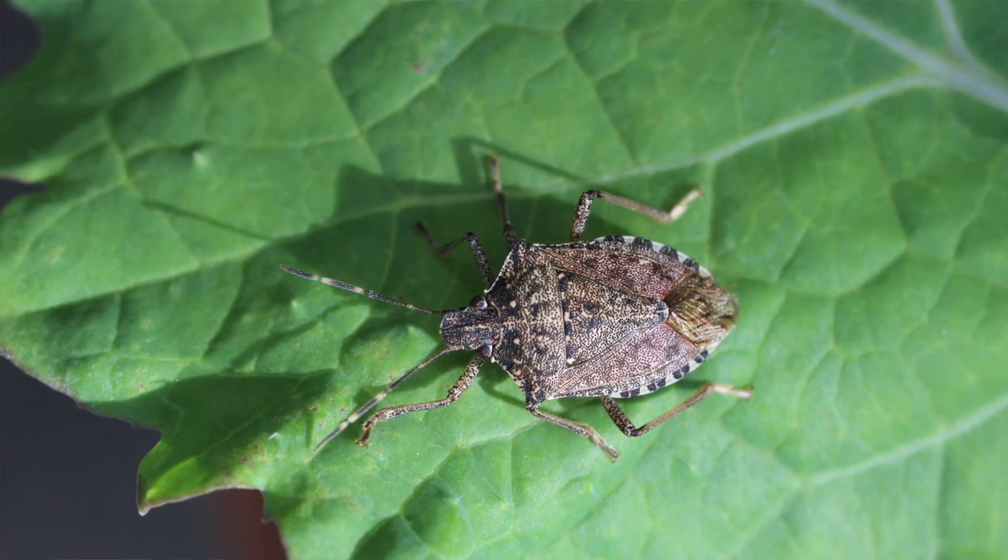Hi, I'm Celeste Welty, an extension entomologist at Ohio State where I work on the biology and management of pests that attack fruit and vegetable crops. Today we're going to talk about the brown marmorated stink bug, which is one of our newest pests.